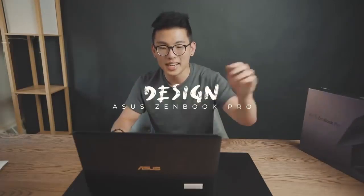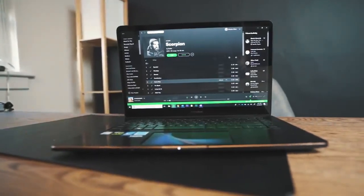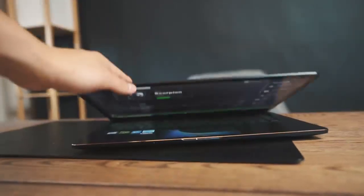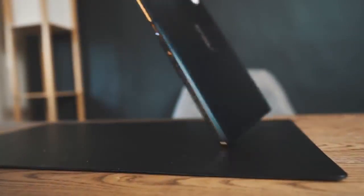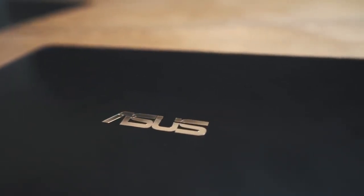First off we're going to talk about the design. This thing is pretty sexy, and I don't say that about a lot of laptops because it takes a very specific type of laptop for me to be impressed — and I am very impressed by this. Not only is it great build quality, but it's got a beautiful champagne gold accent color, and champagne gold is probably my favorite color. It's lining the lettering here but it's also lined all around the sides.